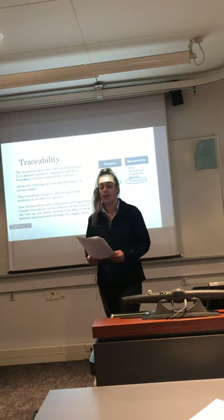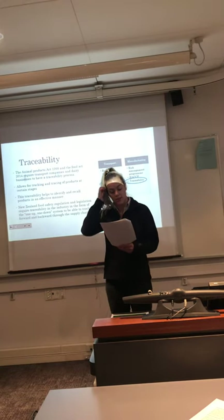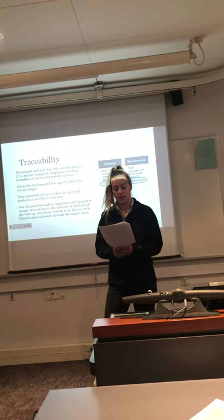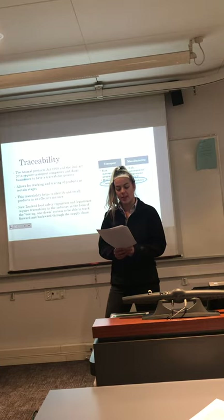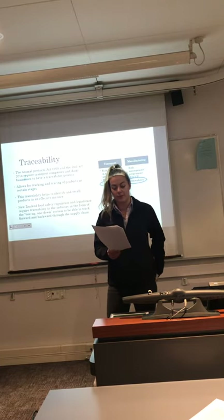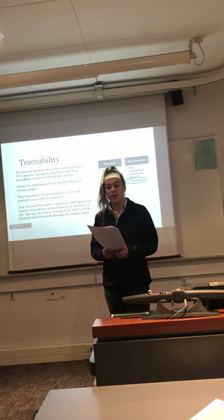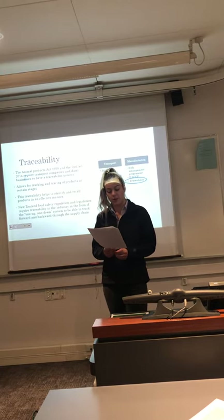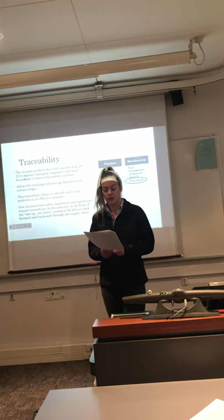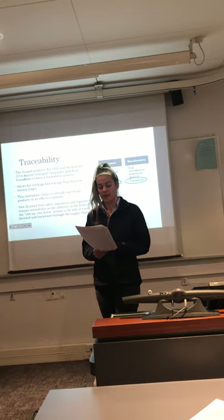Traceability is another key regulatory influence that impacts multiple steps along the supply chain. The purpose of traceability is to aid the dairy industry in managing food safety risks. The Animal Products Act 1999 and the Food Act 2014 require transport companies and dairy businesses to have some sort of traceability process. New Zealand Food Safety Regulation requires traceability in the form of a one-up, one-down system to be able to track forward and backward through the supply chain.